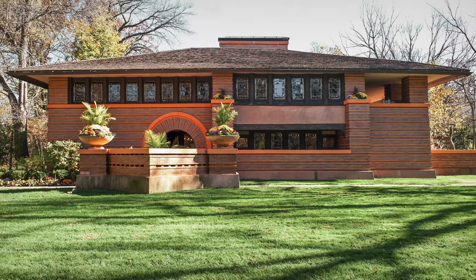Organic architecture originates with none other than Frank Lloyd Wright, who wanted buildings to naturally be a part of their environment. Great examples of this are his own homes, Taliesin in Wisconsin and Taliesin West in Arizona — and then of course his famous Fallingwater.